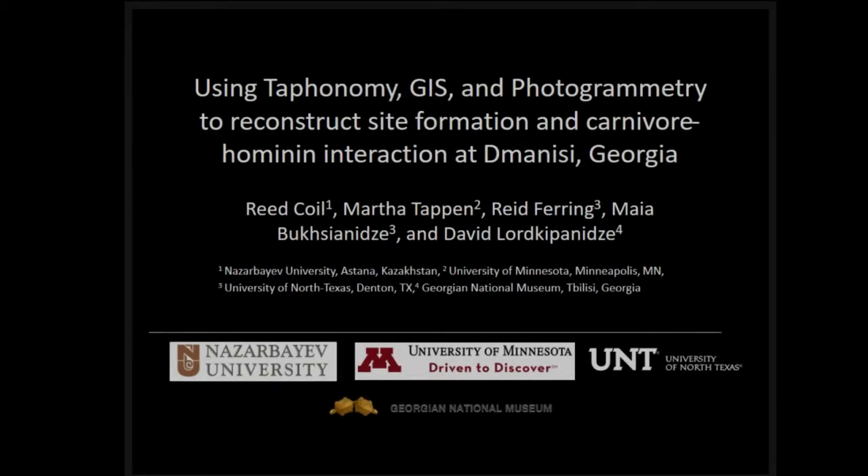Thank you everyone for coming. Today I'm going to talk about some of my dissertation research on spatial patterning, moving into photogrammetry and some projects I'm working on in my post-doctoral work — incorporating photogrammetric models into 3D GIS and spatial patterning to understand site formation at a very complex site like Dmanisi in Georgia.